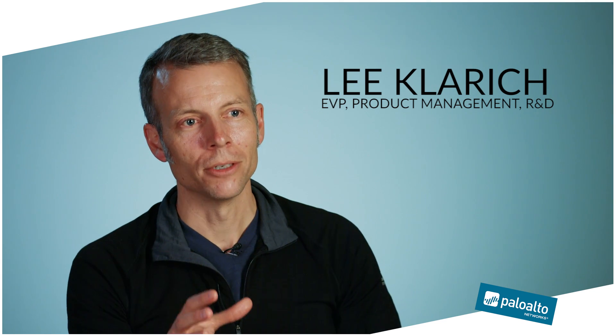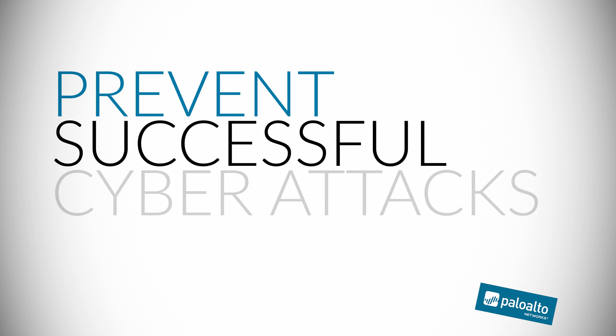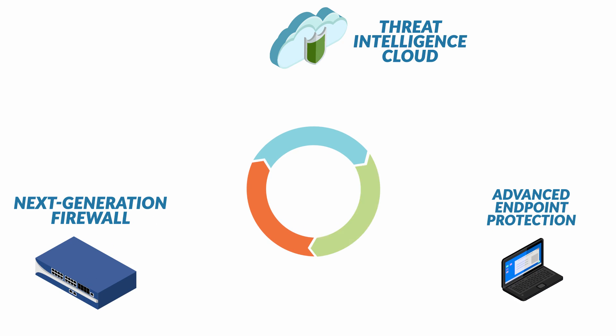At Palo Alto Networks, our mission is to provide the best security capabilities to prevent successful cyber attacks. And to do this, we've built the next generation security platform, and we're constantly working to enhance it and improve it and make it better.